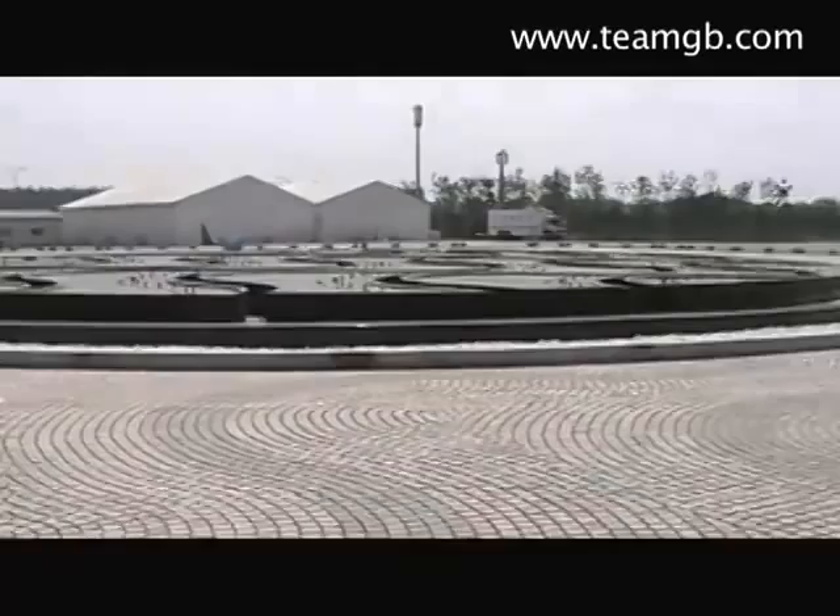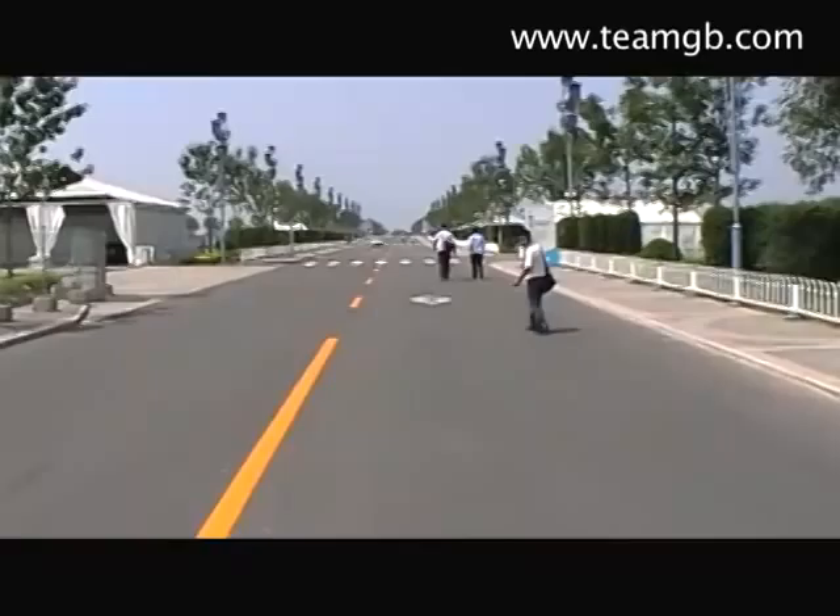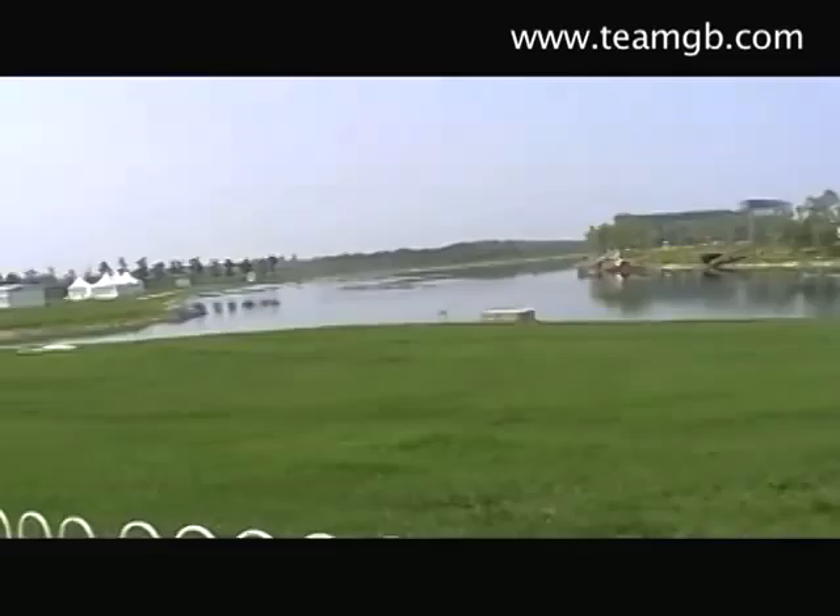That's the front entrance over there. Water fountain, when it's actually on. These decorative side things. And we just go up this road towards the Regatta Lake and then the canoeing course is on down there.